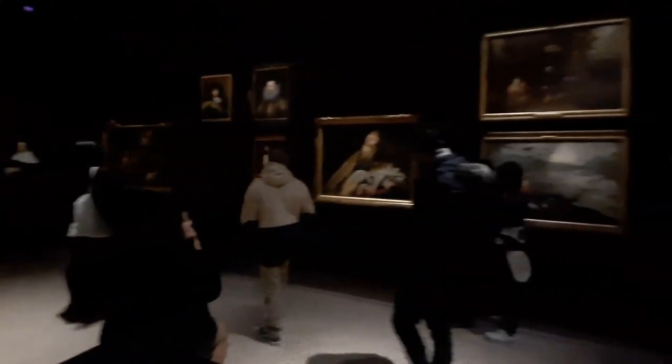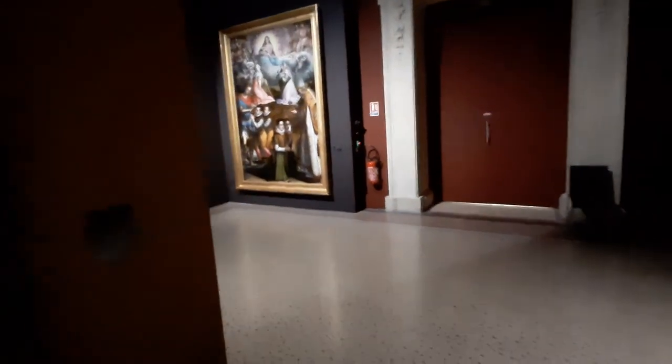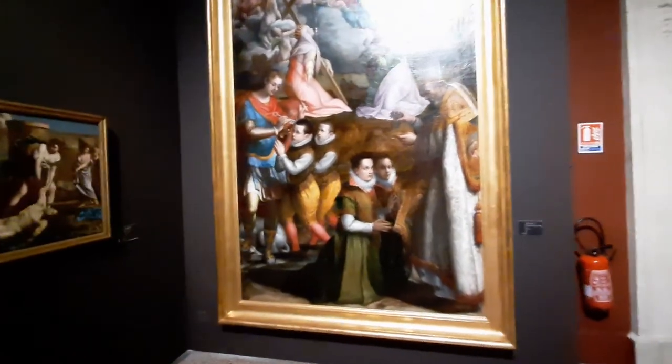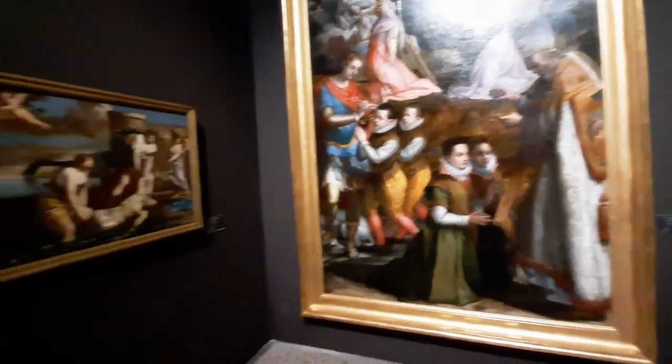A large part of the subject matters of these paintings are with a religious theme, such as the portrait of Christ or the Virgin Mary with the Child. As they are mostly classical paintings, the use of media are quite different from the contemporary museum.